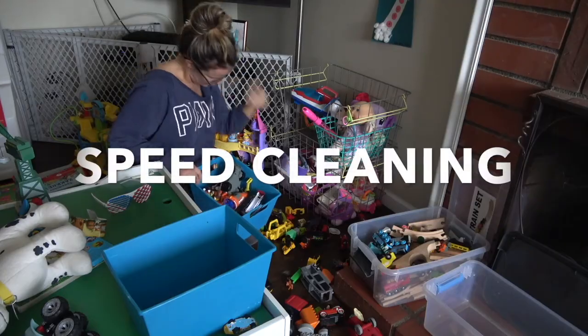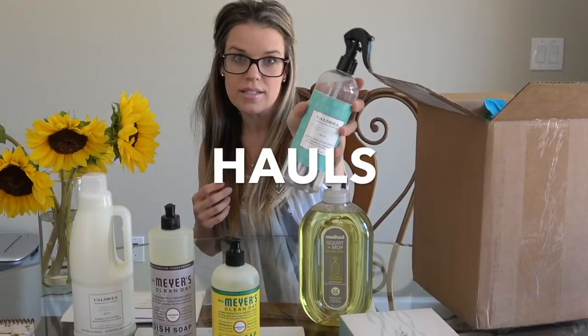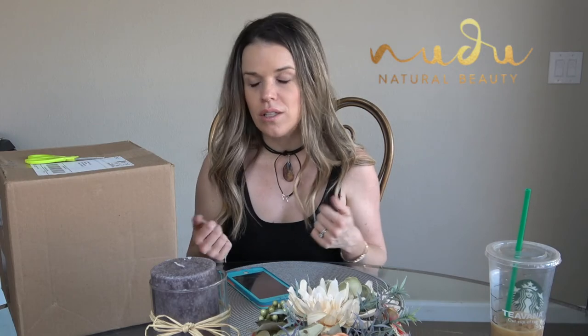Hi mamas, welcome to the Mama Lounge! If you're new here, my name is Sarah. I do mommy lifestyle videos and unboxing videos, which we'll be doing today. This unboxing comes from a company called Nudu — they are an all-natural brand and they don't use any harsh chemicals in their products. I'm really excited to try this because I'm kind of an all-natural gal. This isn't sponsored.